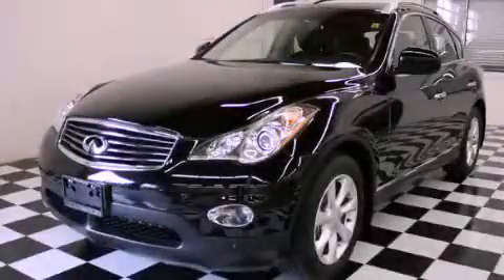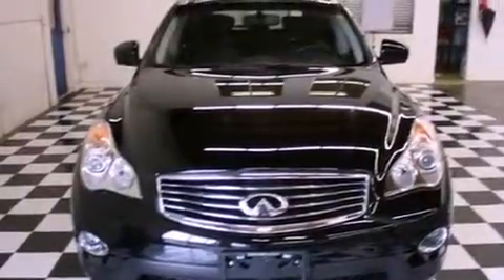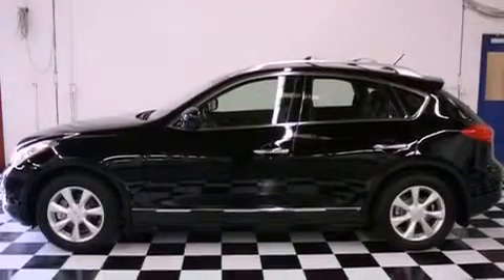This is a 2009 Infiniti EX35 — safety, space, and comfort. It has a 3.5-liter six-cylinder engine, an automatic transmission, and all-wheel drive.